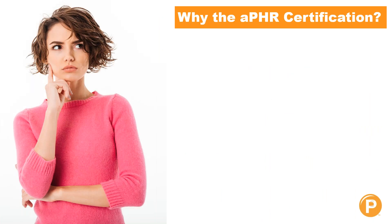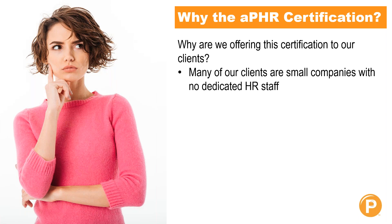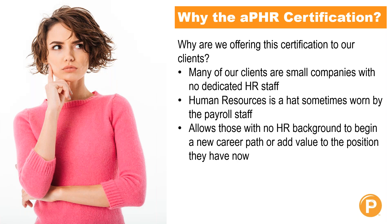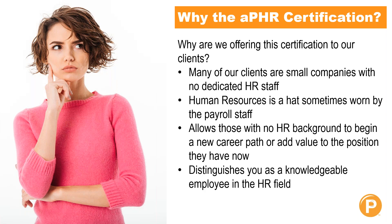There are a lot of different certifications and levels HRCI offers, so why should you work towards getting your APHR certification? We're offering this certification to our clients because many of our clients are small companies that don't have a dedicated HR staff on site. The HR hat typically has to be worn by payroll staff who may not have the knowledge depth in HR they need. Certifications like the APHR also allow those with no HR background to begin a new career path, or just add value to their current position, and it distinguishes you as a knowledgeable employee in the HR field.